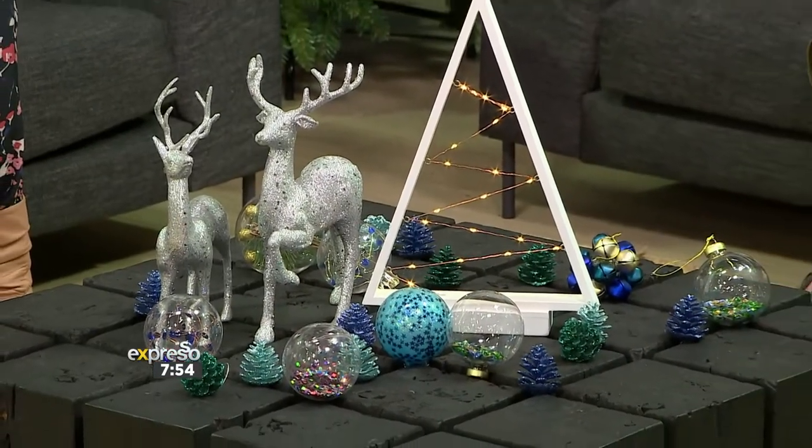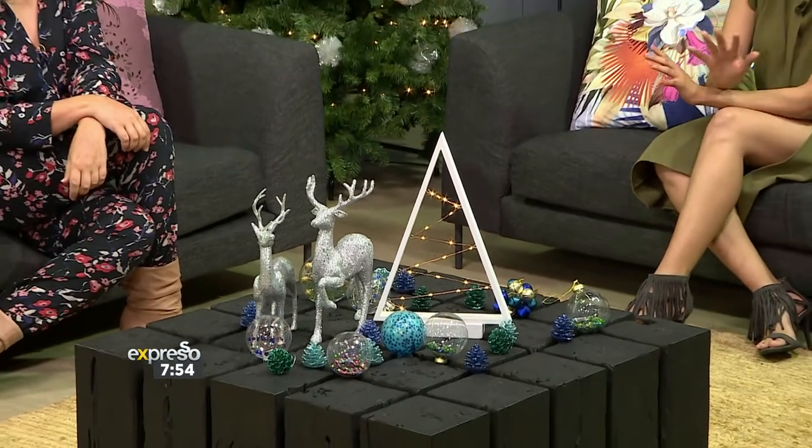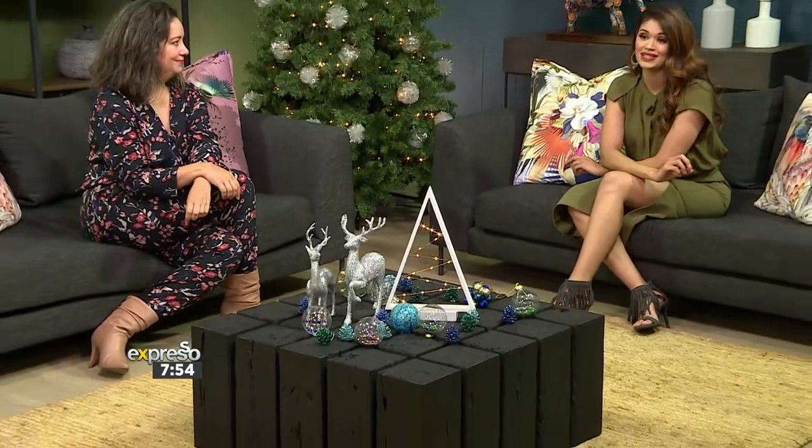So these metallics, greens and aquamarines can be added to your existing decor that you already have at home. And you can start with a fresh new festive season palette if that is maybe your choice.